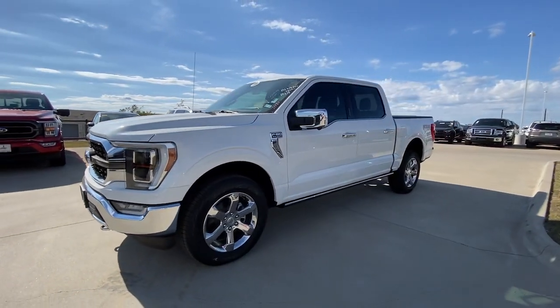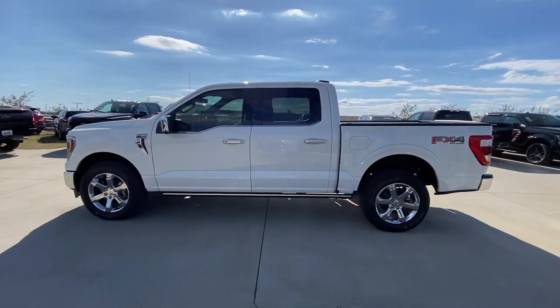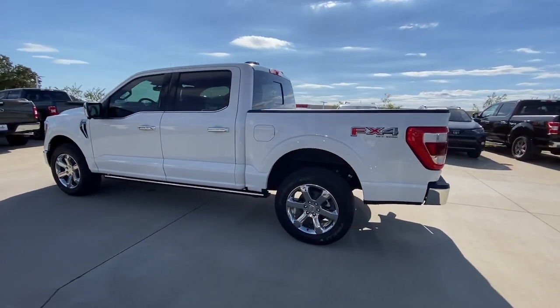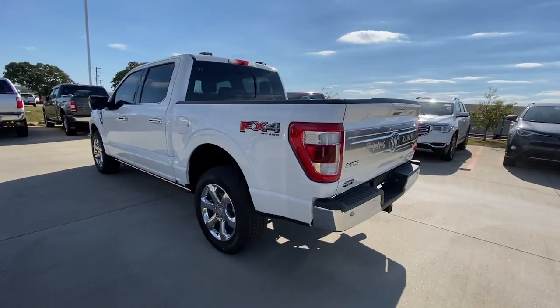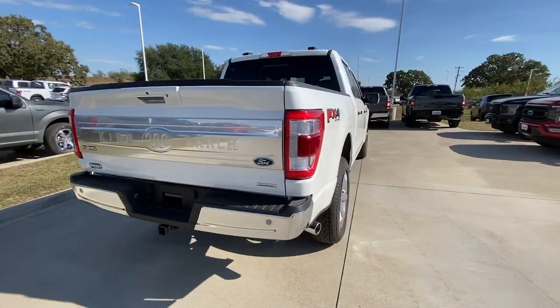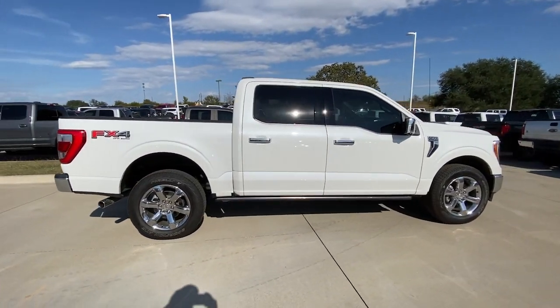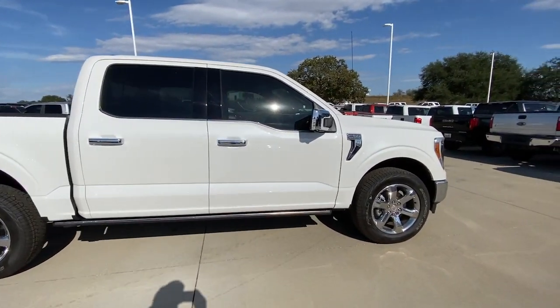Enjoy the view of this 2021 Ford F-150. This vehicle is an outstanding buy with fewer than 10,000 miles on the odometer. Take a closer look at this full-size F-150. It's the light-duty pickup that leverages military-grade aluminum alloy and high-strength steel to produce class-leading towing and payload capabilities.